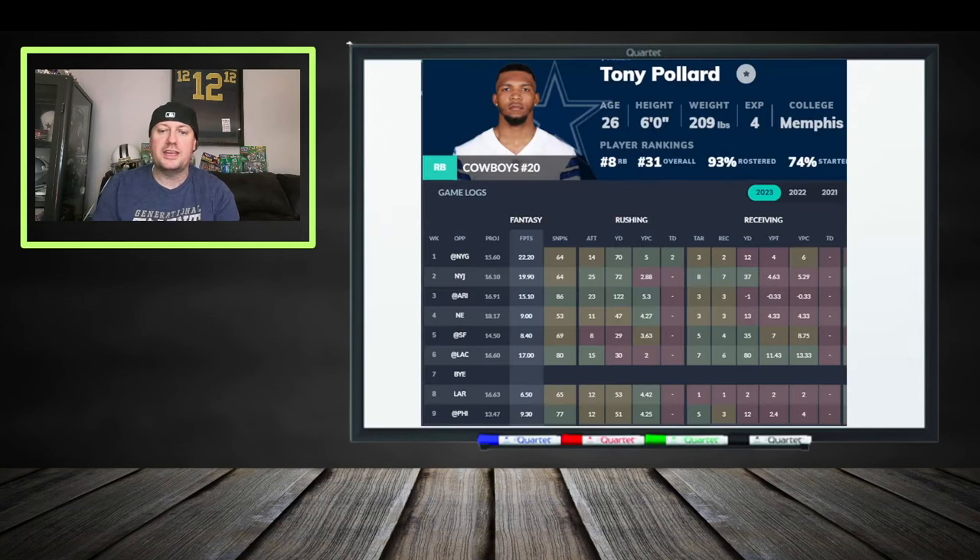Tony Pollard has been all right this year, but lately a lot of people are not impressed with his production. Going into this year he was pretty amazing catching balls out of the backfield, but now people are calling for the backup to get more opportunity. For fantasy purposes though, we're more focused on what Rico Dowdle would look like if something happened to Tony Pollard.